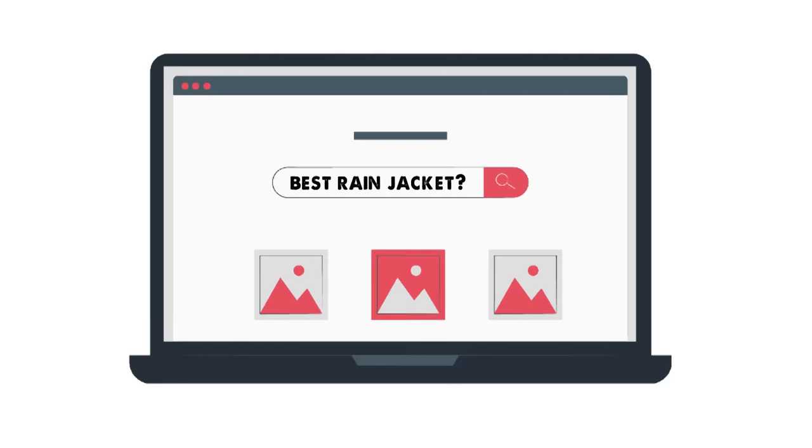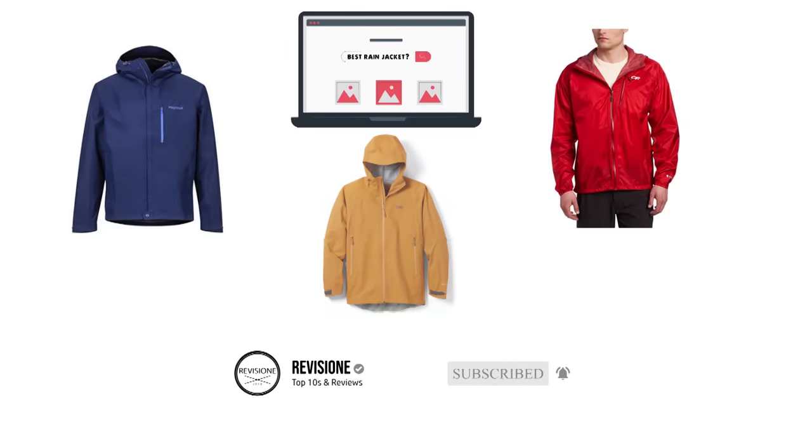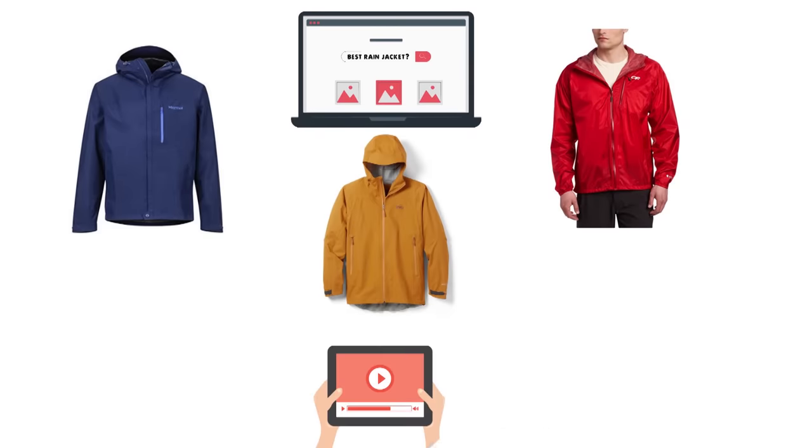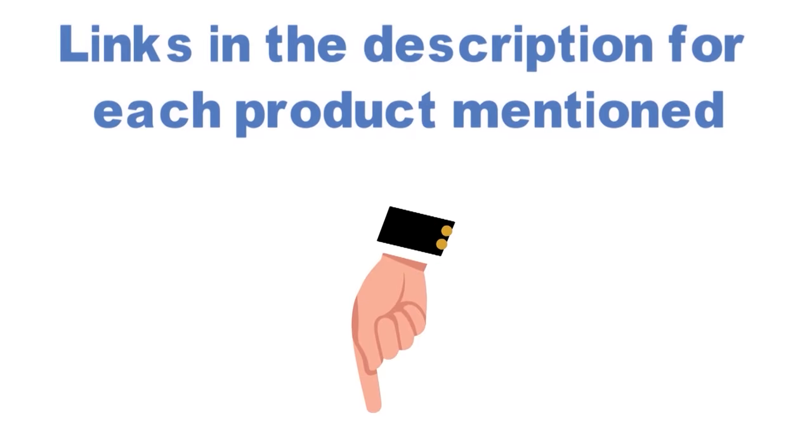Are you looking for the best rain jacket? In this video, we will break down the top rain jackets on the market. Before we get started, we have included links in the description for each product mentioned, so make sure you check those out to see which is in your budget range.